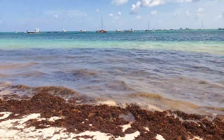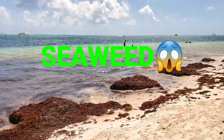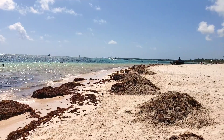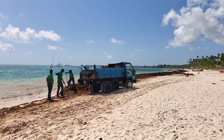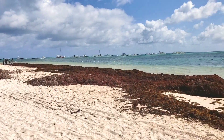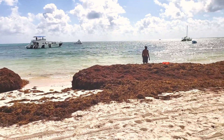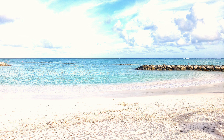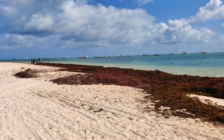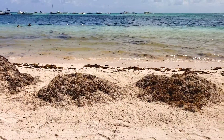Hello friends, today we're going to talk about seaweed. I live in the Dominican Republic since 2008, and approximately in 2010 the seaweed started to arrive to our coast. When you arrive to the Dominican Republic, the beach of your resort might look like this, like this, or even like that.